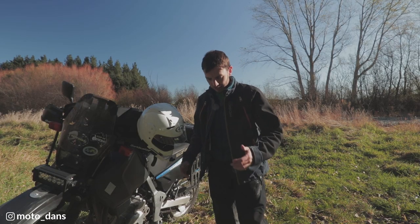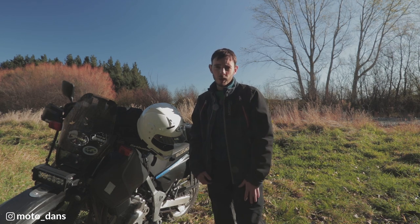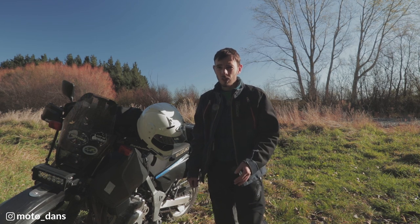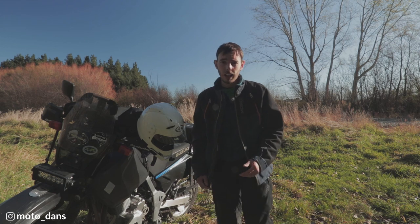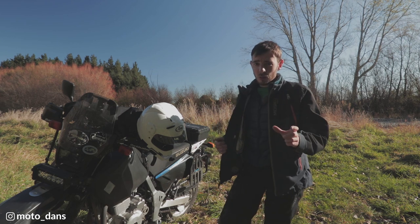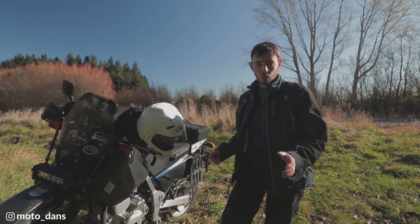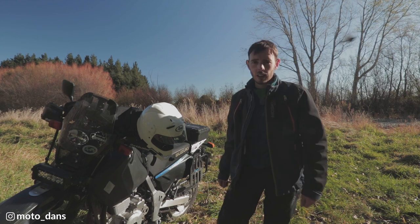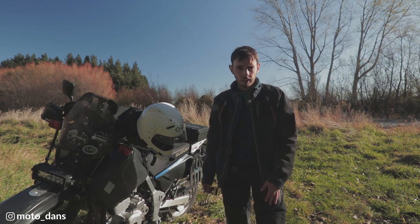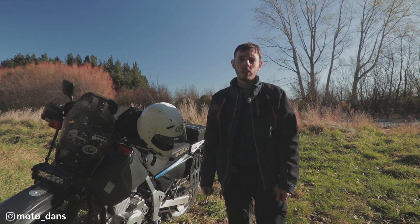Right guys, that's about it for the Moscow Moto Basilisk jacket. Like I said, it's early days yet, but for the price of it I certainly hope it's going to last me many years to come. My last jacket lasted six to seven years and that was a third of the price of this one, so I'm hoping this lasts just as long, if not longer. Overall I'm very happy with it — a couple of small niggly things that do annoy me, but the pros certainly outweigh the cons. I hope this quick review helped — let me know in the comments what you think. Thanks for watching and I'll see you all next time.